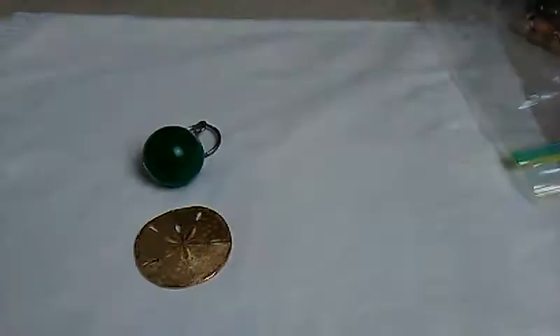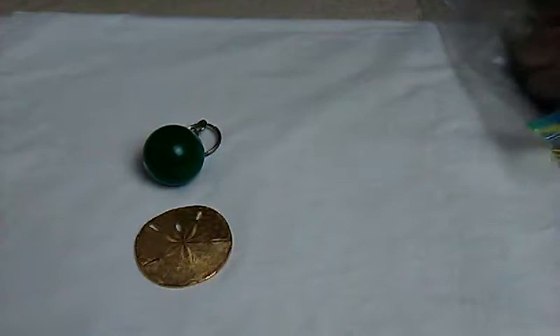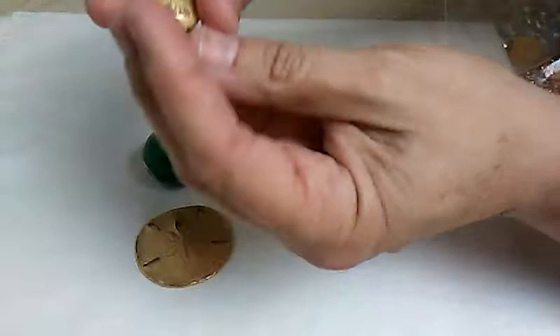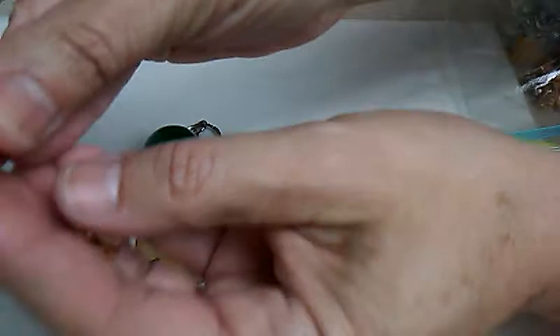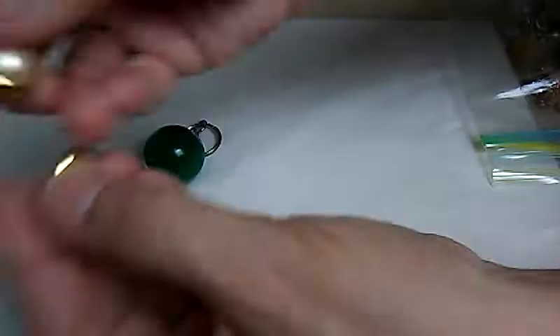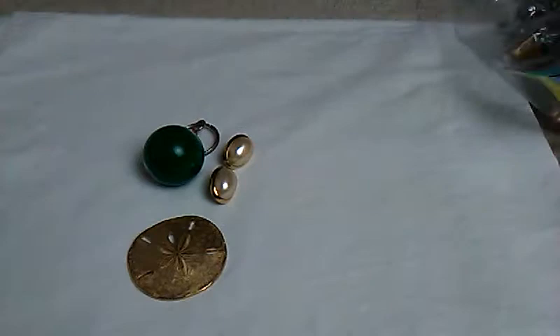Let me just fix my camera a little bit. Also in the bag were these Trafari earrings. These will probably go about $10. They're marked Trafari on the back. Hopefully you could see that.